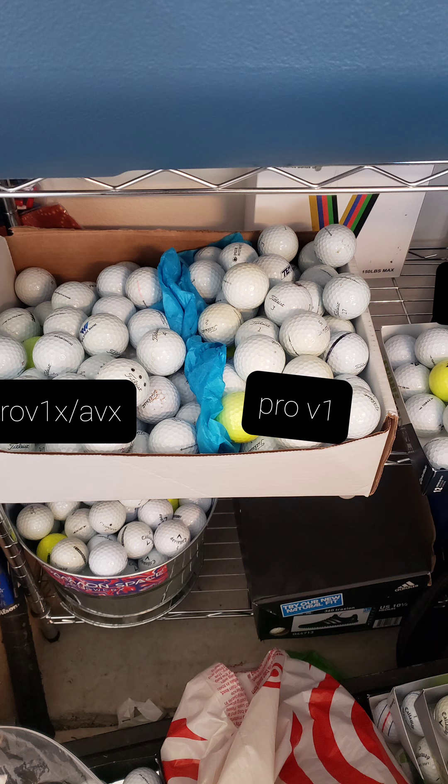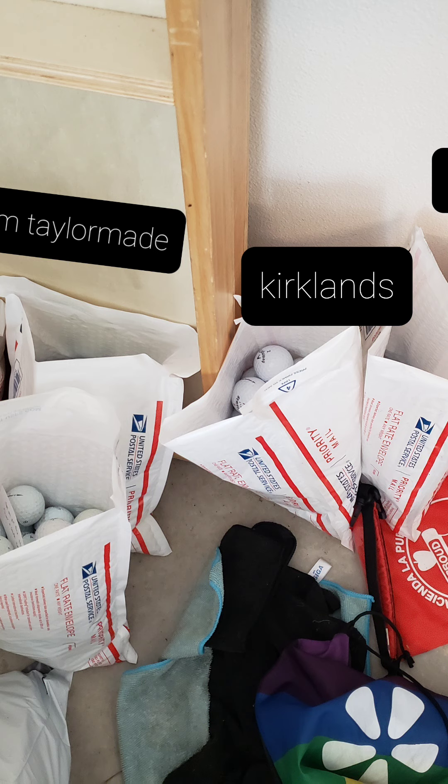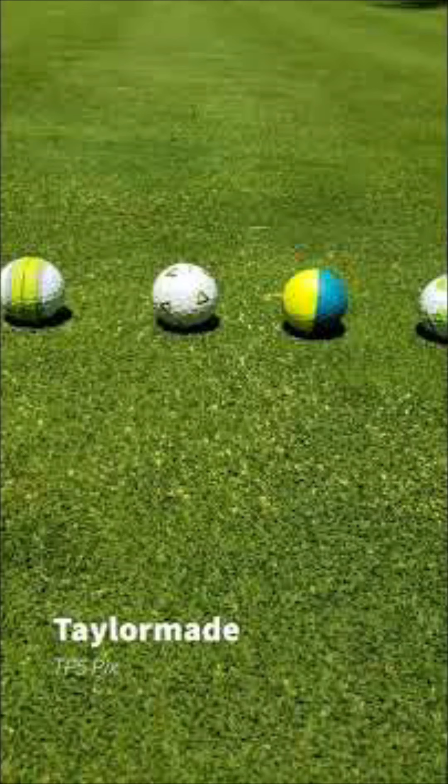Basically, I have a small section of my garage dedicated to this. Then you have your other non-premium balls. And slowly but surely, you have a little category for everything and you start to pile them up. If you notice, some of them are in USPS bags, which we'll get to in a little bit.